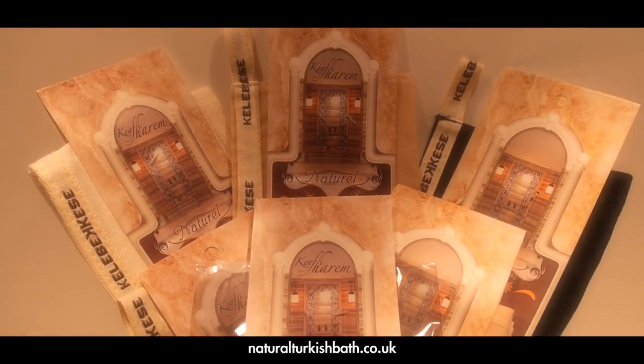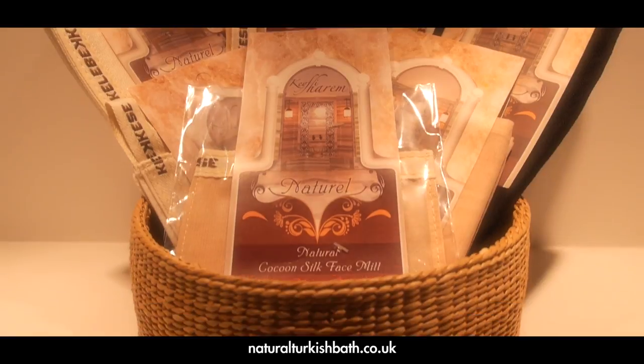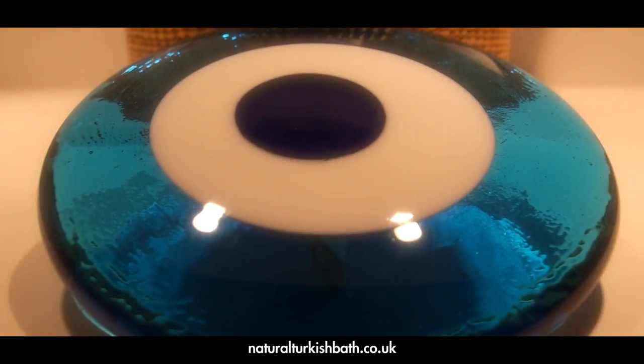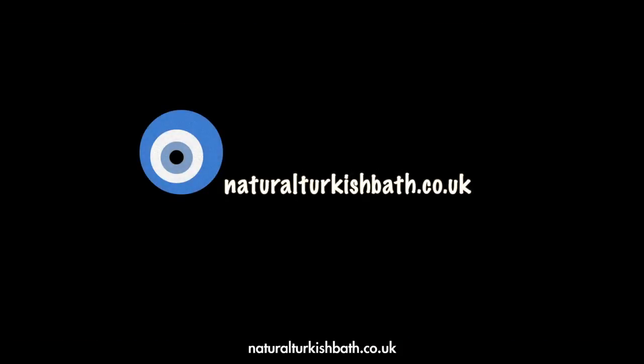Please follow the link below to watch our how-to-use Turkish exfoliating bath mitt video before using your mitts. Our mitts should only be used by healthy adults on healthy skin. Thanks for visiting naturalturkishbath.co.uk. Görüşmek üzere!